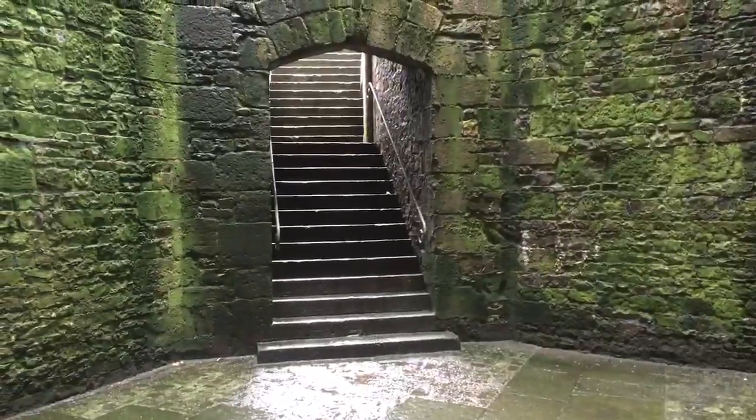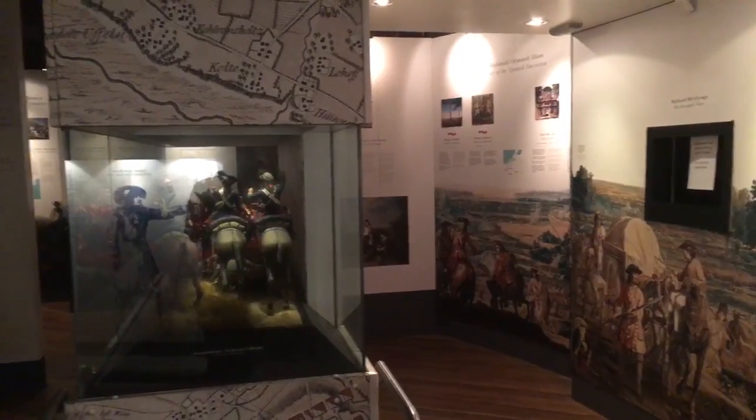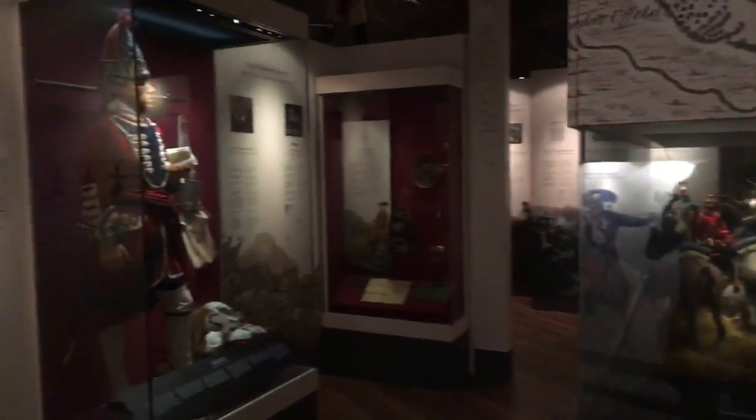Here's a view from the bottom of the well tower looking up. There's also a museum dedicated to the Welsh Fusiliers inside the castle.